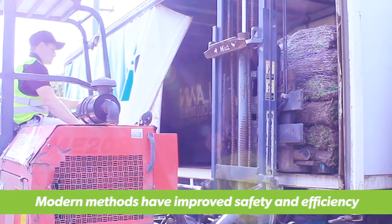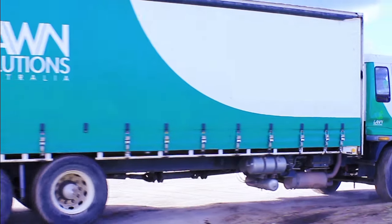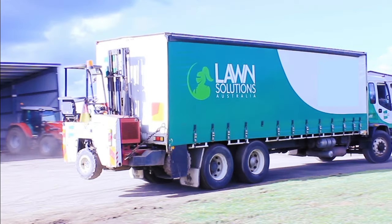Now it's as easy as loading the turf with a forklift onto a covered truck, securing your load and driving to the job. Then the forklift comes off the back of the truck and unloads the turf right where it needs to be laid.